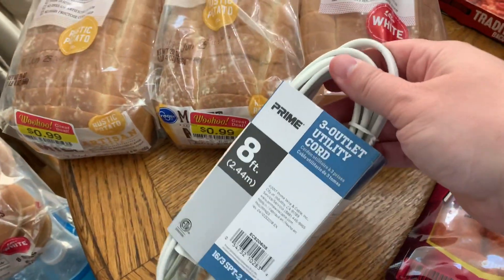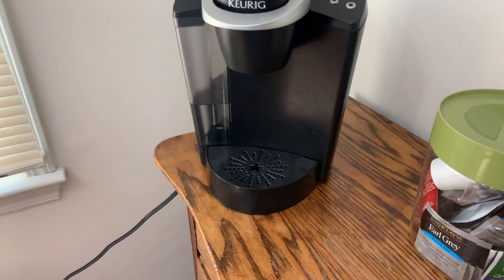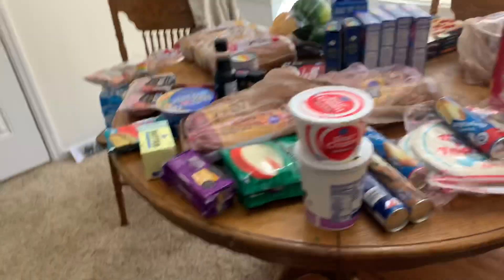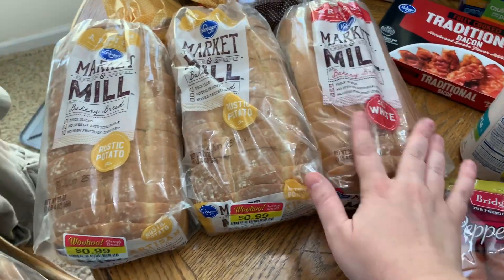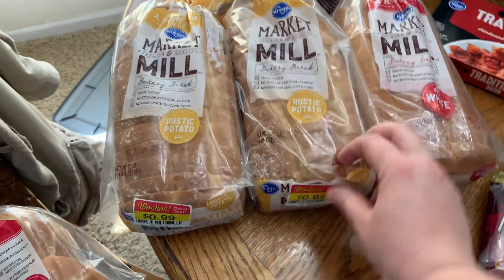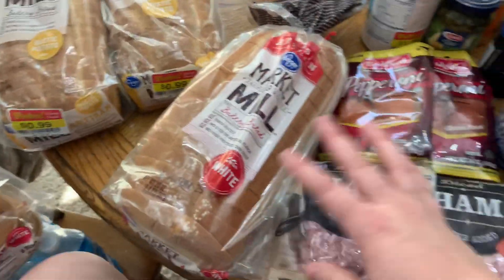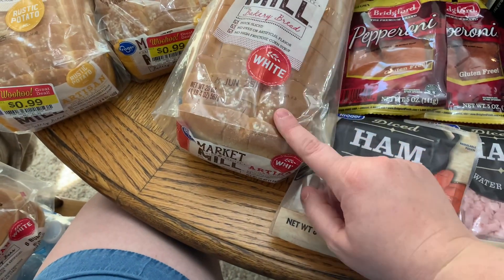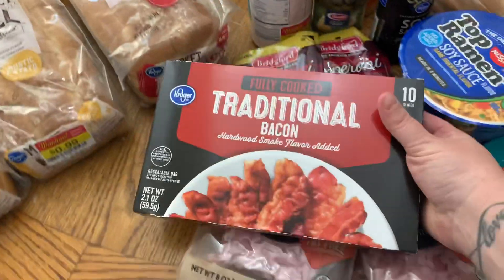I got an extension cord for the area near my coffee bar — it's the only plug and it stretches awkwardly, so this will let us run it behind neatly. That was $8.99. Got some bread — we have been loving Market Meal bread lately. We've never tried the potato variety so I got two of those on sale for 99 cents each to put in the freezer. The white one is our absolute favorite and I picked that up for this week — on sale for $1.99, normally a little higher.